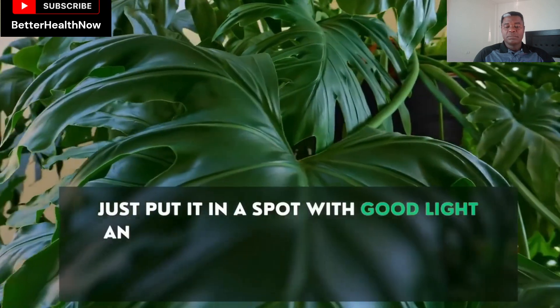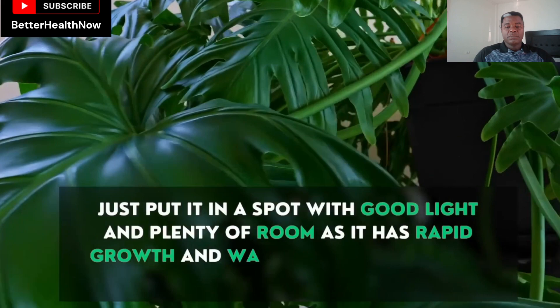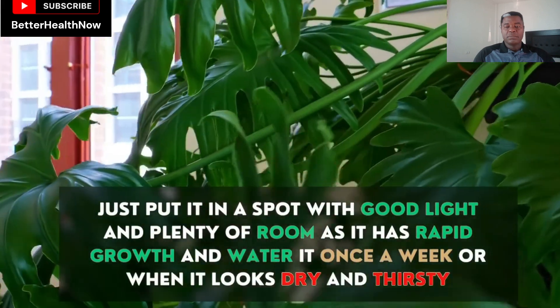Just put it in a spot with good light and plenty of room as it has rapid growth, and water it once a week or when it looks dry and thirsty.